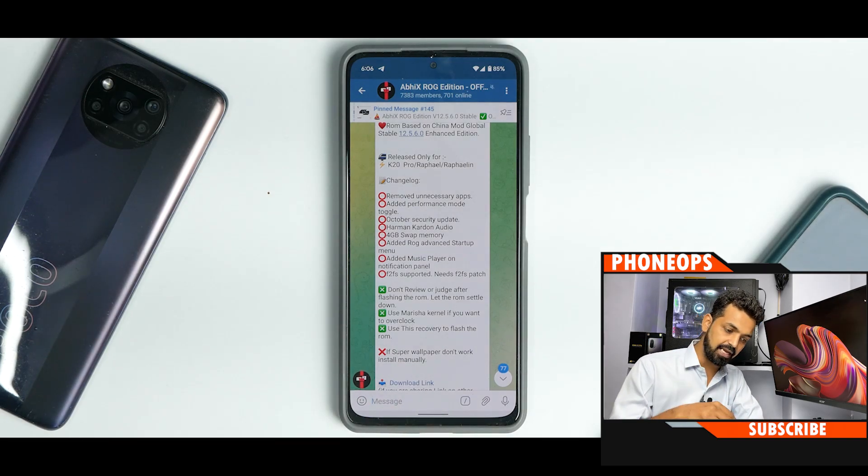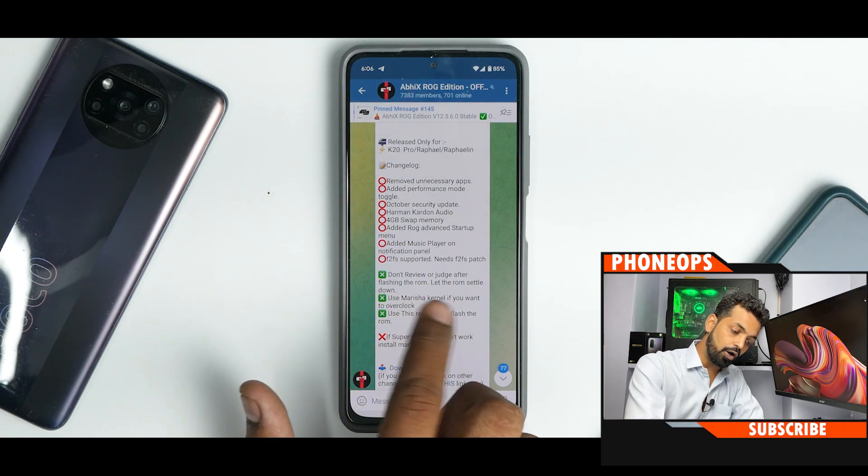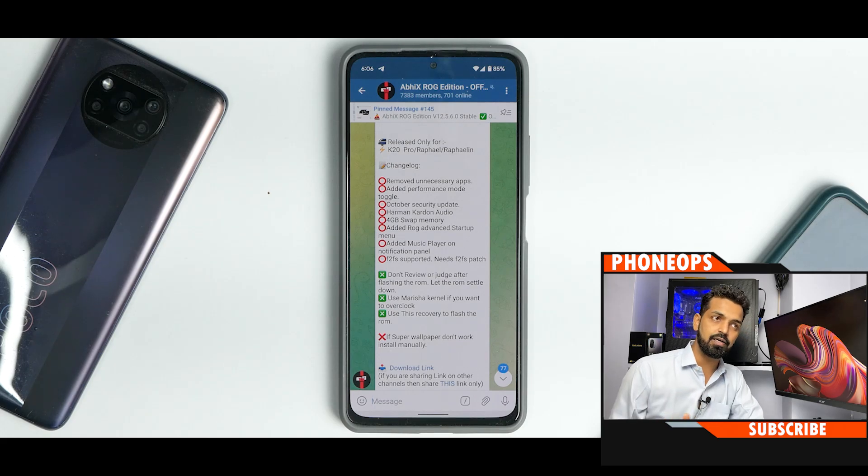Trust me, this is the second time I'm shooting this video today — in the morning I shot it twice or thrice and it failed every time to boot. I've finally got the formula right of how to go about flashing it, and you need to follow this video step by step. It says don't review or judge after flashing the ROM — let the ROM settle down. Once you flash this ROM, you have to let it settle for 2-3 charge cycles, which is at least 2-3 days. Use the ROM and then you will understand the fluency. I've seen many testers in my group saying that as well, so believe them.